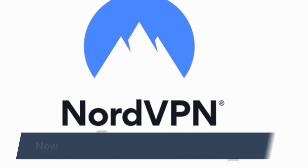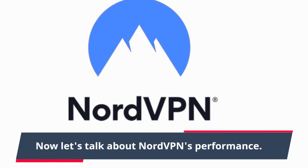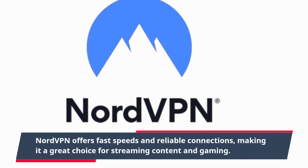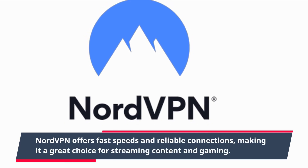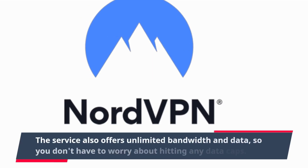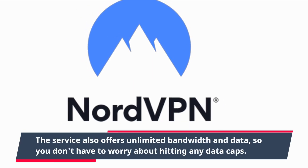Now let's talk about NordVPN's performance. NordVPN offers fast speeds and reliable connections, making it a great choice for streaming content and gaming. The service also offers unlimited bandwidth and data, so you don't have to worry about hitting any data caps.